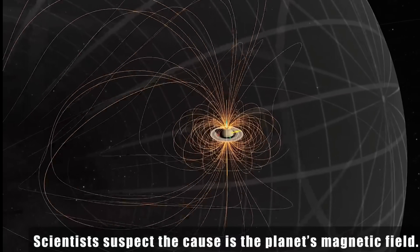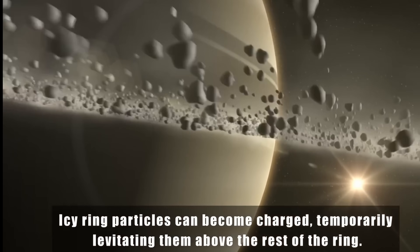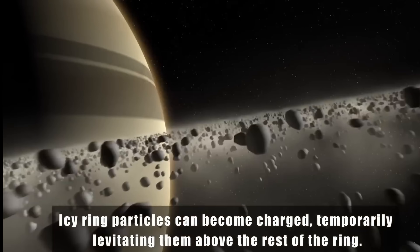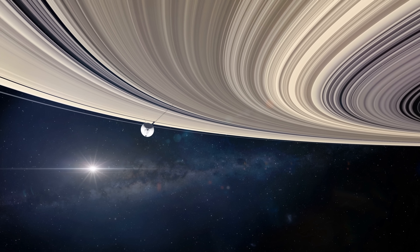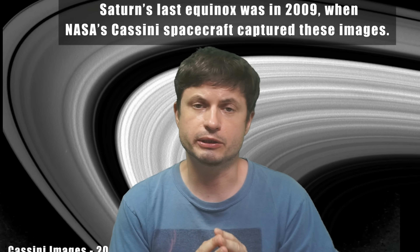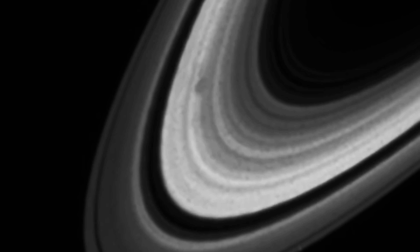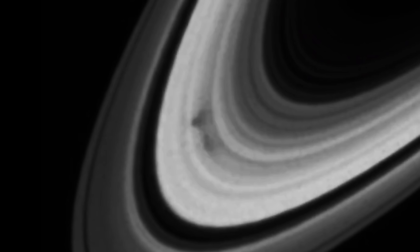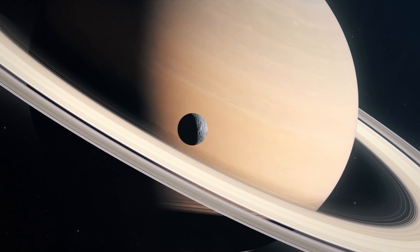Scientists believe that certain icy particles can become charged and actually become trapped, sometimes levitating right above the rest of the icy particles inside the rings. Depending on your perspective, they sometimes appear darker, sometimes brighter. These strange spokes are most likely the result of a very strange magnetic interaction between Saturn, the sun, and the icy particles inside the rings. It's still a bit of a mystery without a very good explanation. Hubble's best observations so far show how these spokes change over time, and hopefully James Webb observations will help answer what's happening.